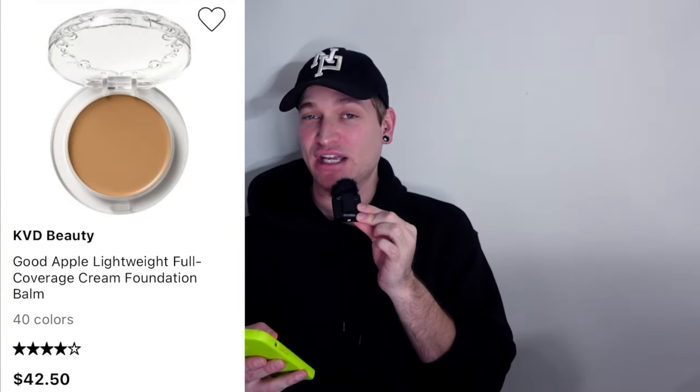My question is: do y'all still mess with KVD Beauty now that Kat Von D is completely out of it and she's over there finding Jesus? But the reason I saved this video was to get everyone's opinion about the packaging. Is this not giving you like dollar tree or drugstore type of packaging? I looked on Sephora and they have a foundation in this exact same component for $42 — $42 for some cheap plastic like that.